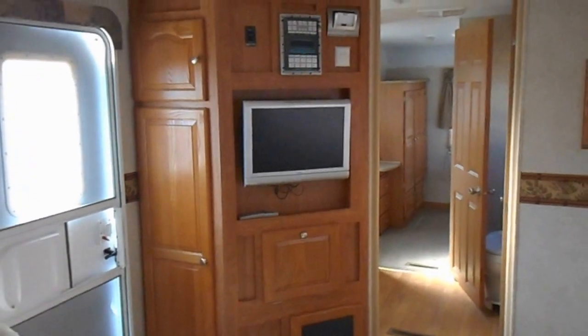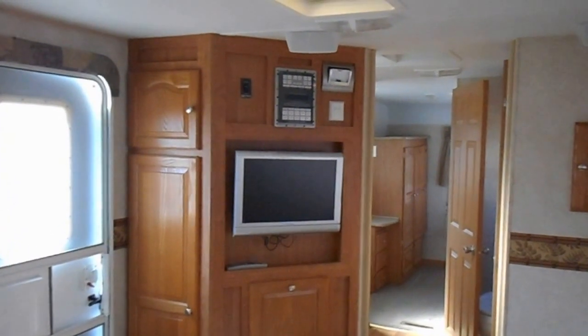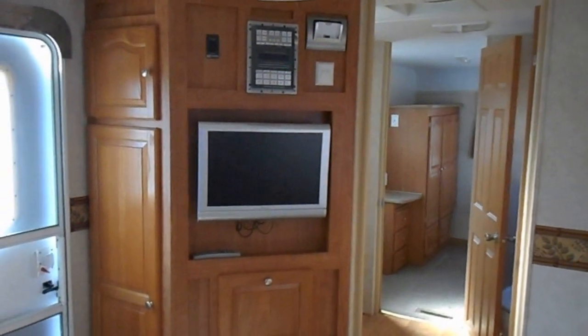As you go towards the back down the hall, beside the hall is the entertainment center. It does have a flat screen TV, upper cabinet, lower cabinet, and an AM/FM radio with built-in CD player.